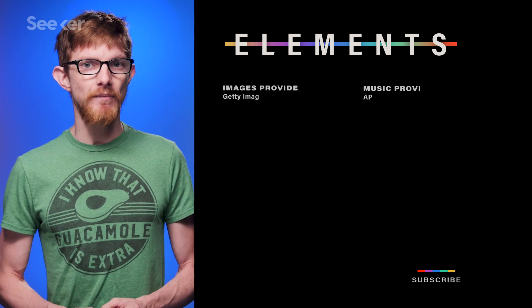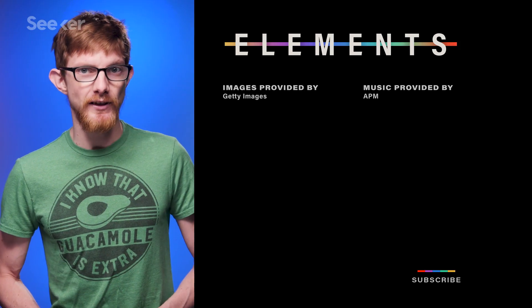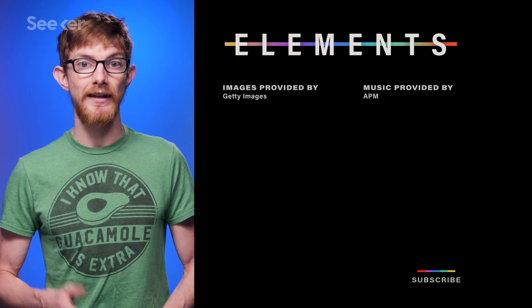Fun fact: while vanadium may not be the future of redox flow batteries, it is super cool. When vanadium gains electrons, it changes color, going from yellow to blue to green and finally purple.